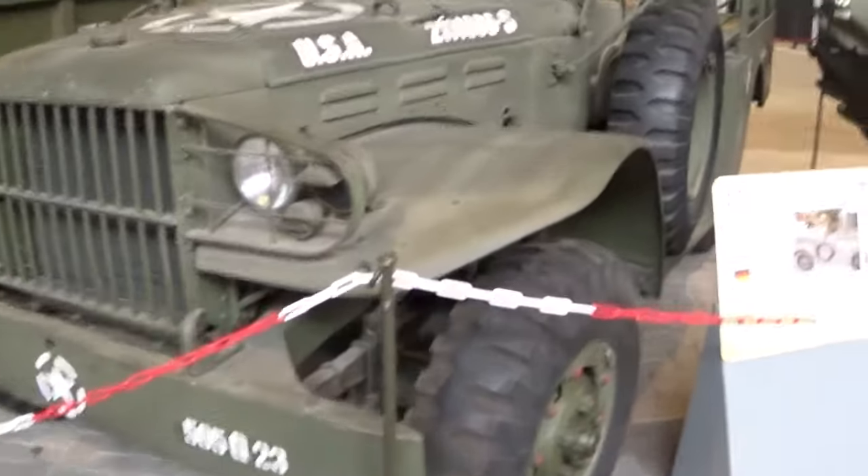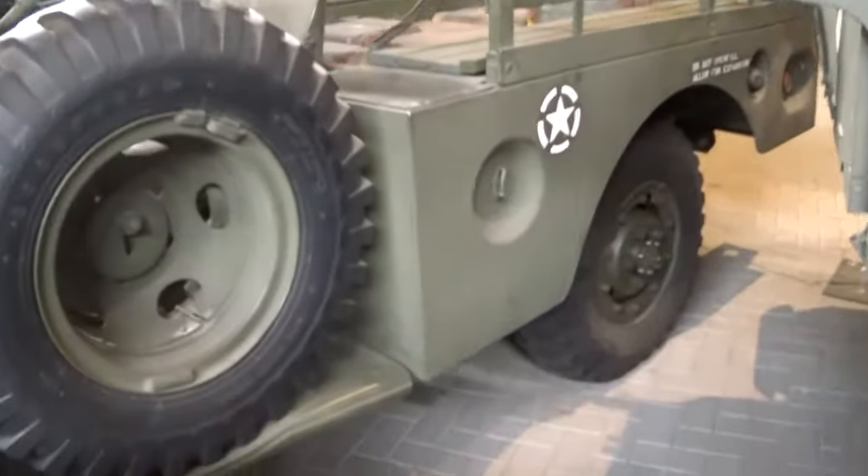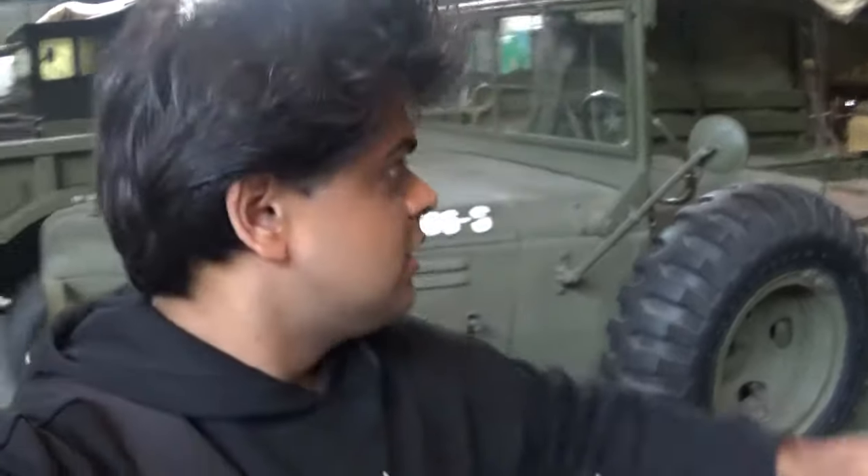Over here is the Dodge WC51 - oh my goodness, it's right in front of me. I have a big confession: of all the 4x4s, this Dodge WC was always my favorite. The particular reason the Dodge WC was my favorite was just because of the design.